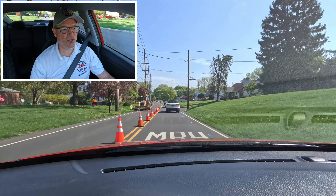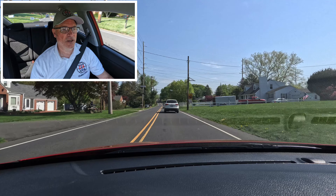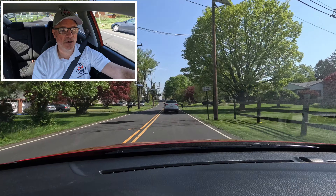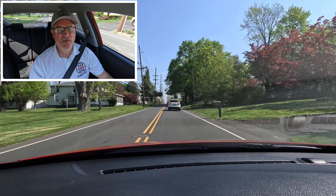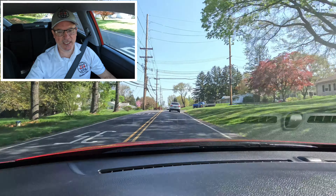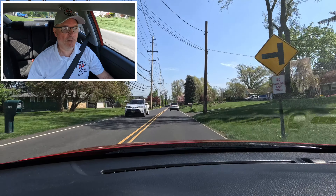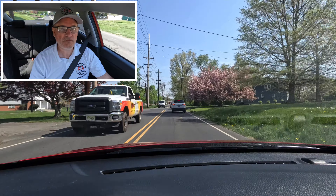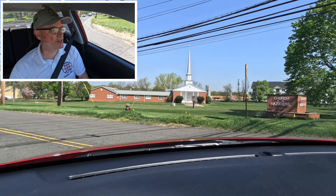I really like how those alloy wheels lift the car up visually. Current Red is a really good color for this Rio. The whole interior layout is easy to use — I can reach the infotainment screen, climate controls, and gear shift without any trouble, which shouldn't be a surprise given how small the car is.